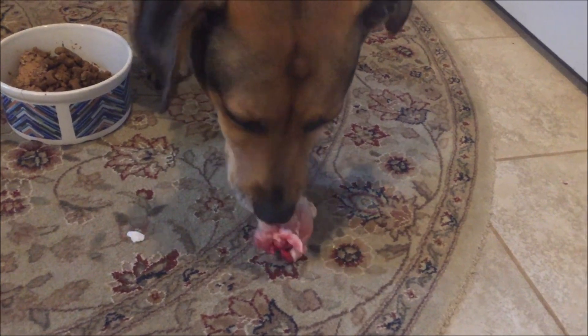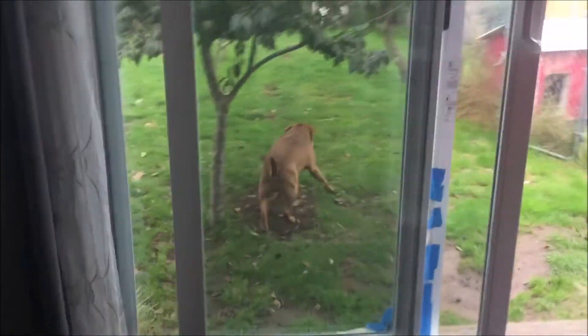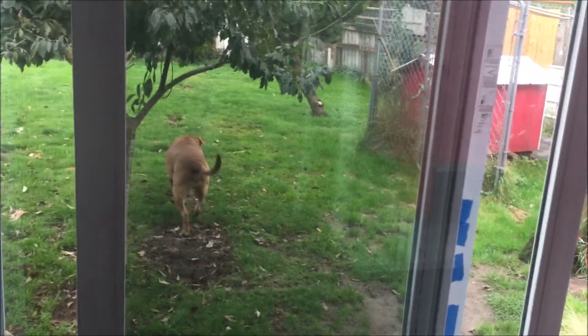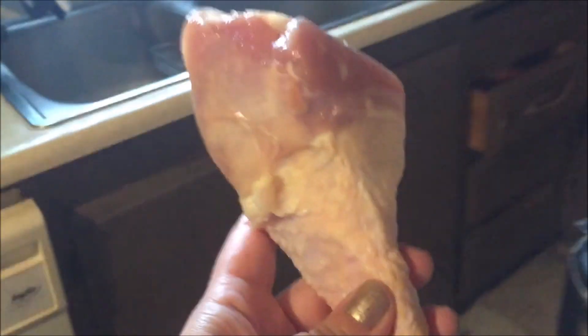I'm gonna do this more often — fresh meat or raw meat — just so they can have different changes of food instead of always just kibble, and of course I'll mix other things in too. I don't know if that blood is from his mouth or the meat. I think this might be too big for him. They're not used to eating these kinds — usually I get them smaller pieces, not gigantic pieces like this, so I think they're confused as to how to eat it.